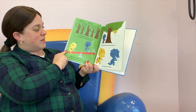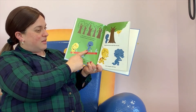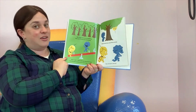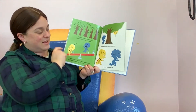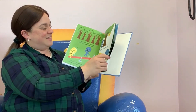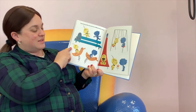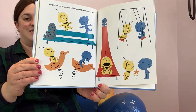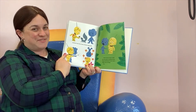Then Doug came across something that wasn't in any of his downloads. "Want to play?" asked the little boy. And Doug didn't know anything about playing, but he was happy to learn. So Doug learned how to play hide and seek and a new game called tag. Doug found out there were all sorts of different ways to play. Are these ways that you've played before? Where do you do these things?